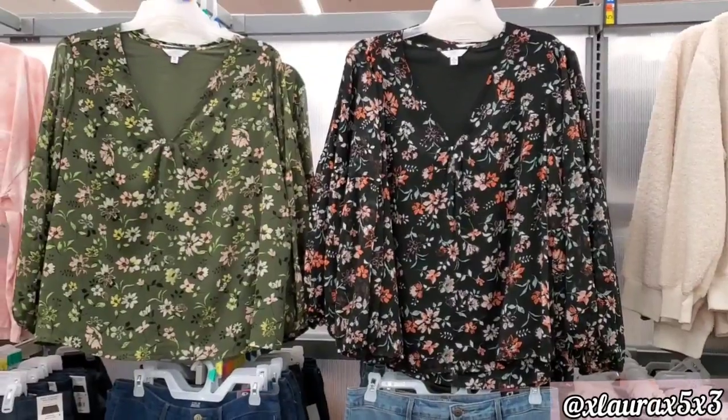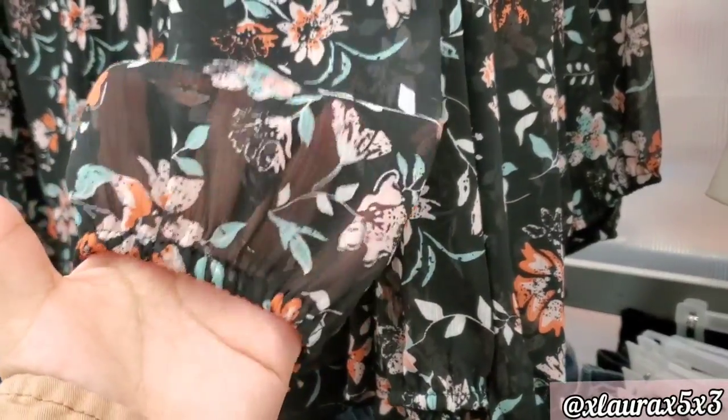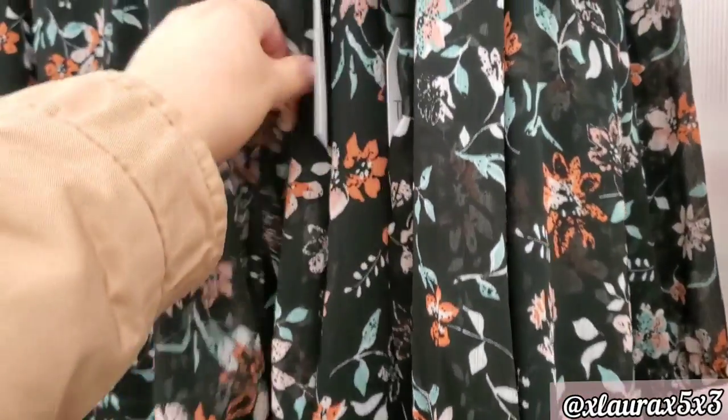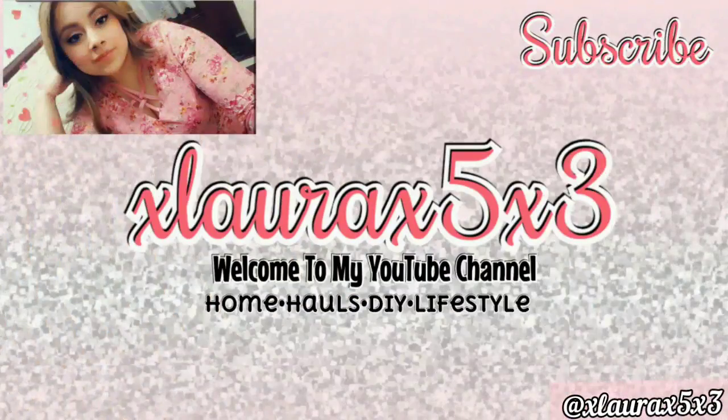These floral blouses are also new — they have a V-neck with very lightweight material, priced at $15.98. And now we've arrived at the end of this video — thank you so much for watching, like and subscribe!